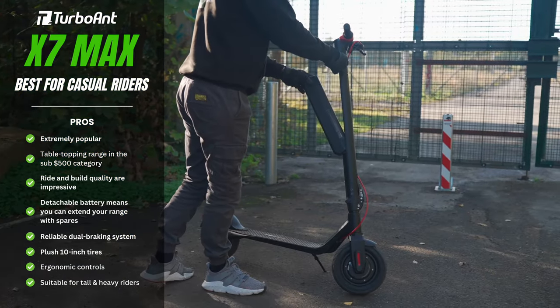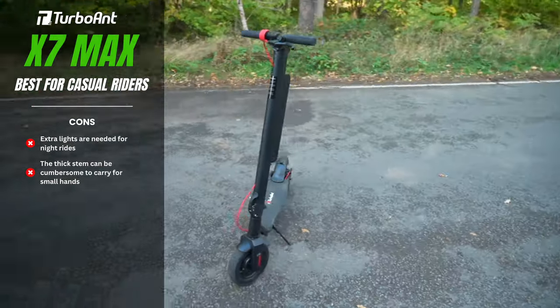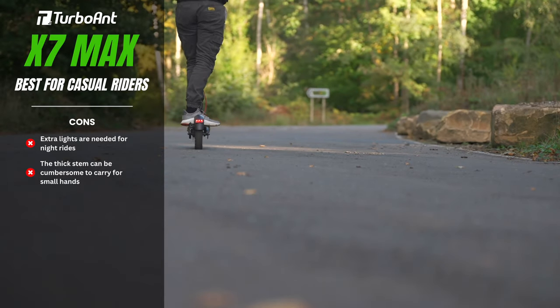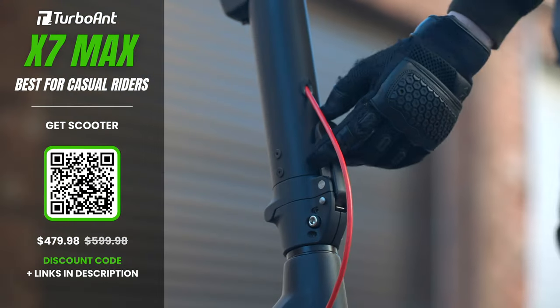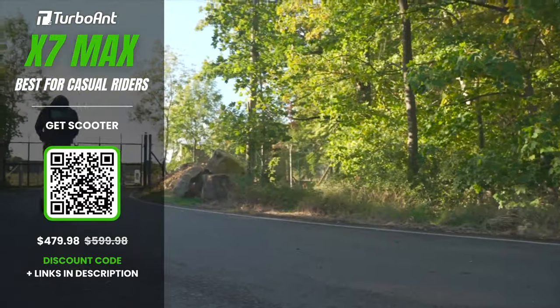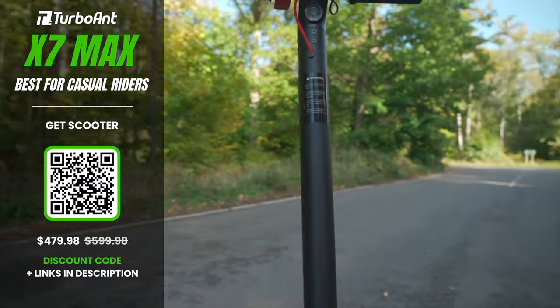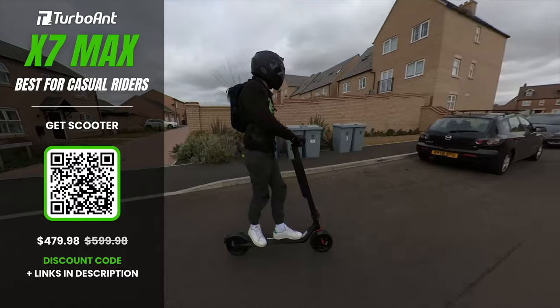Here's the clincher: with the purchase of a spare battery, you can extend your mileage indefinitely. But the X7 Max is not a one-trick pony. It hits a top speed of 25 miles per hour, has juicy 10-inch tyres that cushion the ride, and boasts a slick folding mechanism for effortless portability. With a 275-pound load capacity and a 41-inch deck-to-handlebar height, it's suitable for all types of riders — no matter if you're short, tall, big, or small.